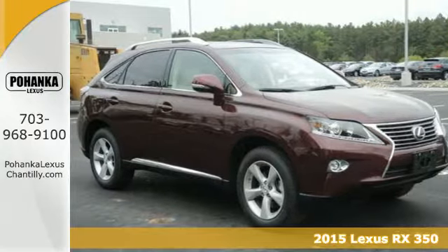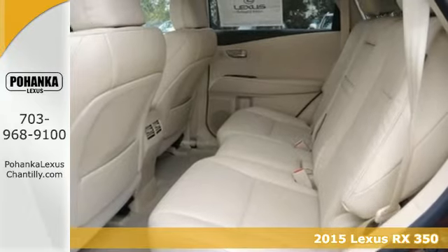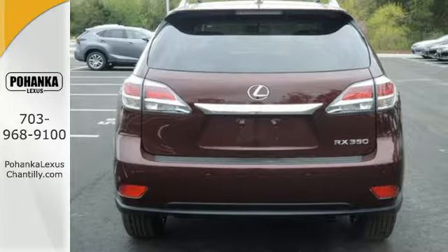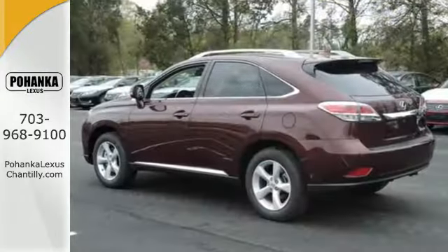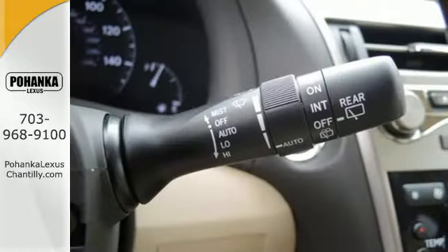Here's a 2015 Lexus RX 350. It has innovation and luxury for all. This SUV seats five and has split rear seats that fold down effortlessly for optimum cargo space. No matter what your schedule demands, this RX 350 is ready to help.